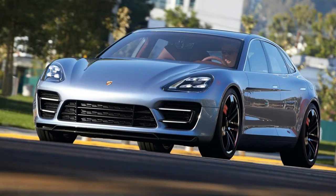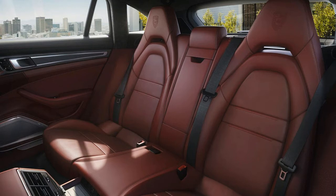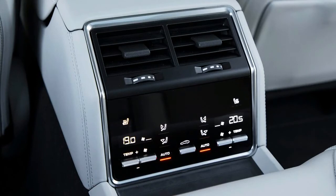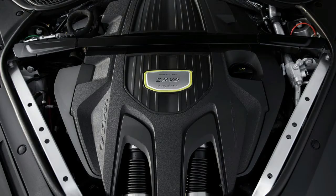We could call the Sport Turismo the hatchback version, except that wouldn't differentiate it from the original Panamera's body style. And Porsche might call it the wagon, but there's no stodgier word in all of automotive nomenclature. So Sport Turismo it is — an ambiguous yet suitably racy term for such a sexy shape, and a clone of a 2012 Paris Auto Show concept car.